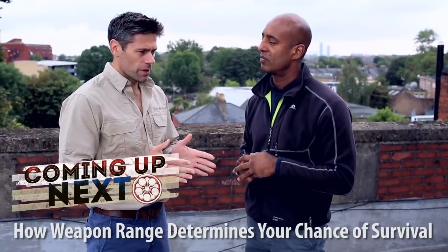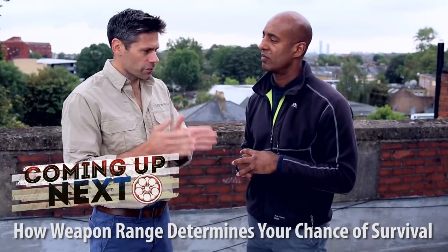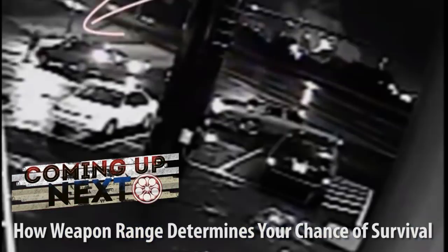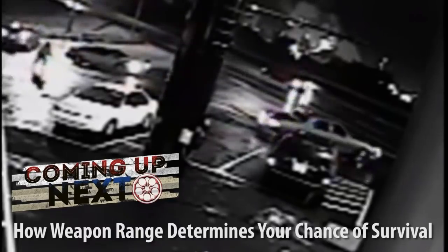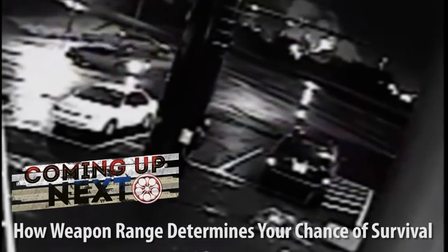It is actually very difficult for a terrorist or an active shooter to be accurate when the situation gets going. Psychology is always a factor. Stress is a major factor when it comes to this type of attack. We're going to go through that in more detail later in the series, but for now we're just going to discuss the issue of the range of the weapons versus how you should move. Keep watching for the next section.